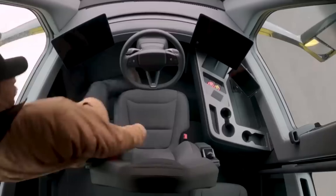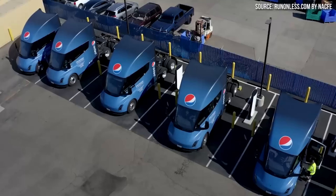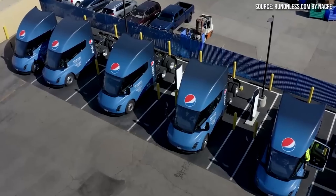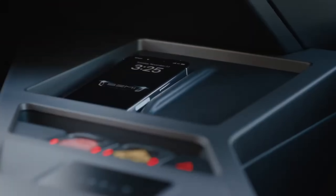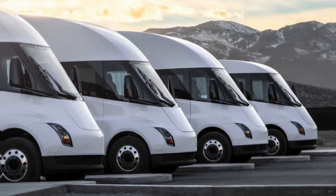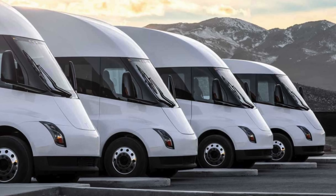As we conclude our in-depth exploration of Tesla's electric trucks and the future of sustainable transportation, we reflect on the transformative power of innovation. The Tesla Semi is more than just a vehicle — it's a catalyst for change, driving us towards a cleaner, more efficient future. Thank you for joining us on this comprehensive journey into the world of electric trucks.